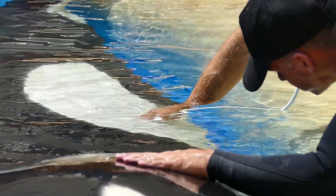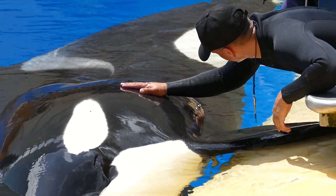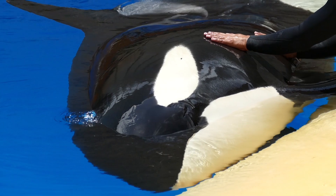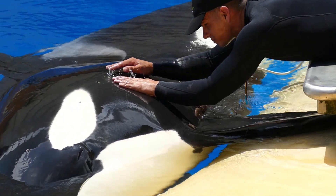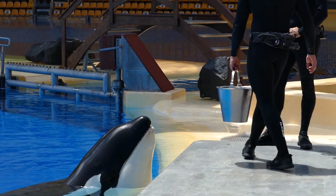Everything we do, especially the monthly check, is to confirm that the animal is okay. Our protocol is based on animal welfare, and everything we do is thanks to the training, so the animal needs to have good training to perform these medical behaviors. Everything is part of the preventative medicine that we use here, especially to guarantee the welfare of this animal.